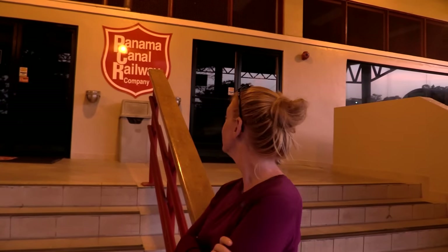We're at the Panama Canal Railway Station — the historic train in Panama that only runs once a day each way, only on weekdays, and only at ridiculous times. It's 6:20 in the morning, and we had to wake up at 5:30. We went to bed at 4:30 last night, so this train better be awesome.